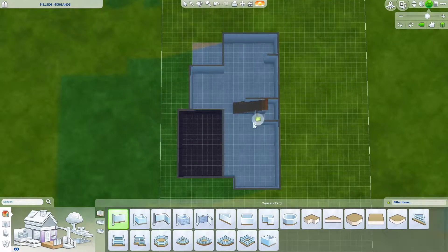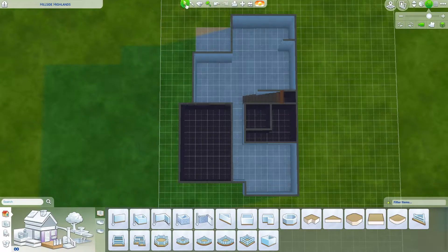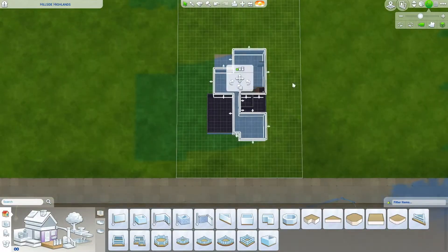I really love how the house turned out in the end. I really like the design of it, I like the style of it, and I just really like how it looks.